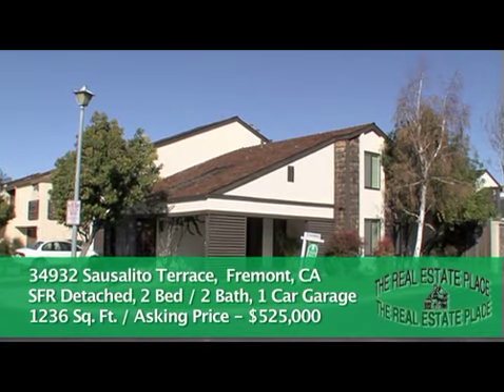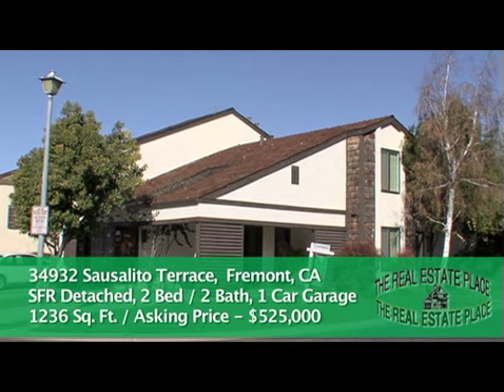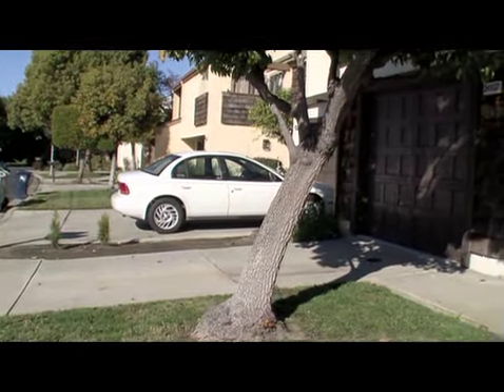Welcome to your very own private tour of this beautiful home at 34932 Sausalito Terrace in Fremont. Two bedrooms, two baths, 1236 square feet.